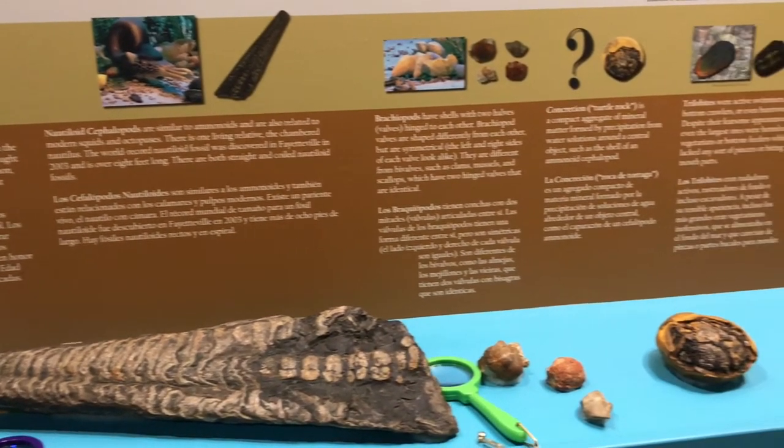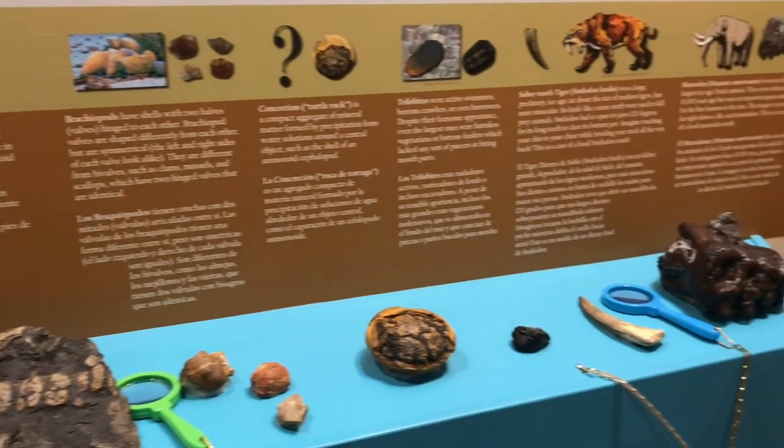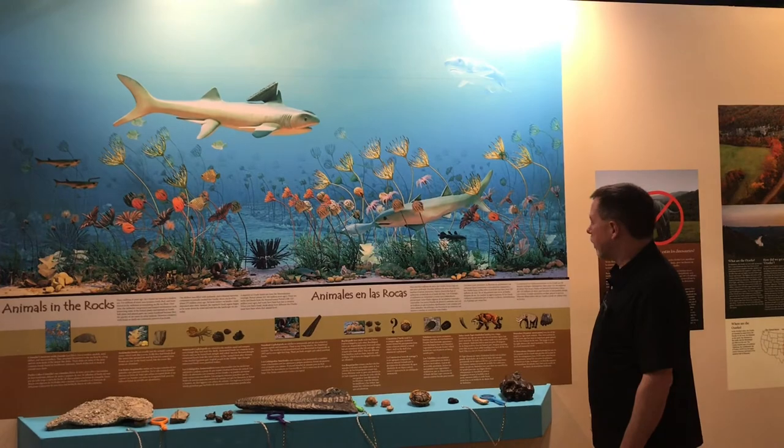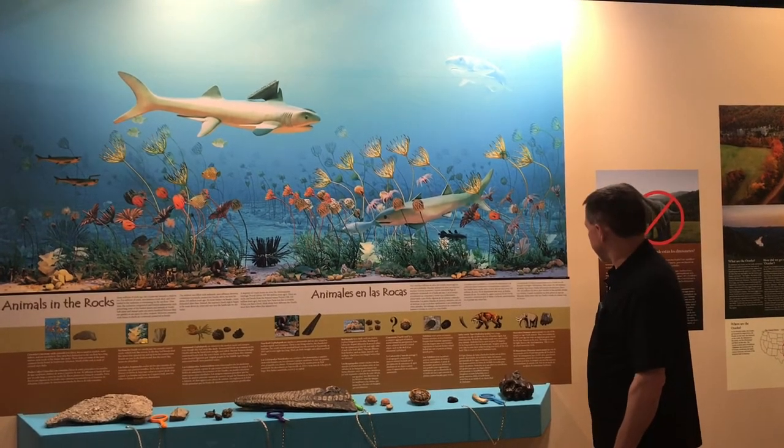Here's a clue. You need to hold your breath if you wanted to go back in time, because we were always underwater. We were underwater for a long, long, long period of time — long enough for all these rocks and fossils to form.